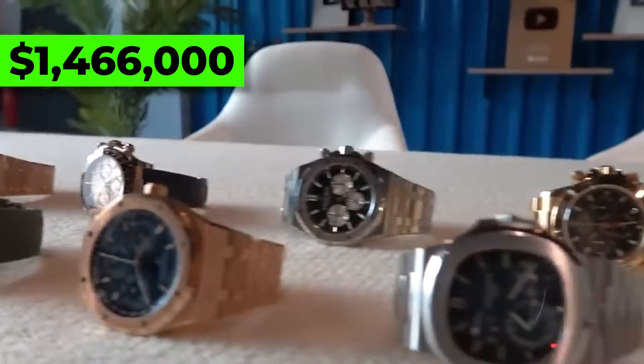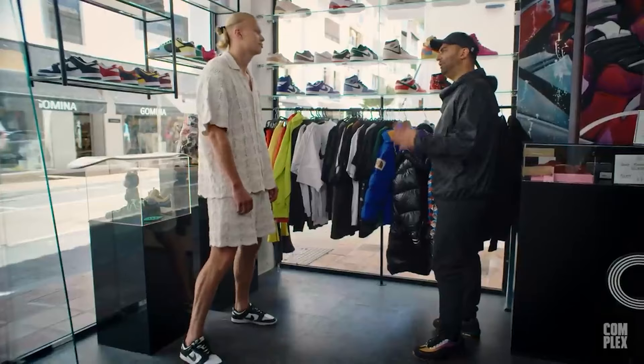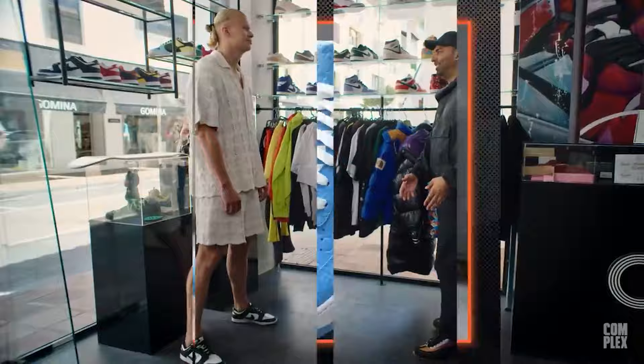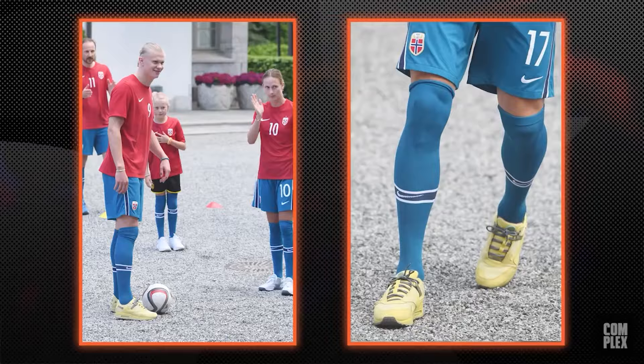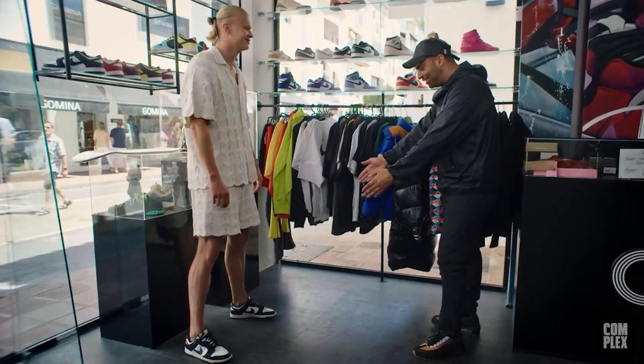He's also a bit of a sneakerhead himself. His favorite pair is definitely the Louis Vuitton Nike Air Force Ones by Virgil Abloh, which go for about $20,000. Though he usually walks around in his Nike Air Max 95's Dusk Edition, which only costs about $424.